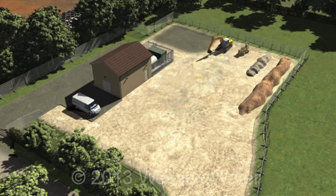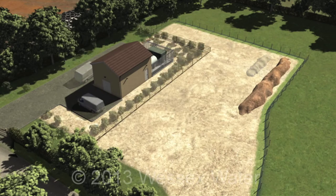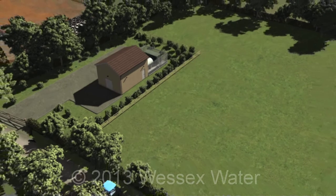A track is laid around the pumping station. The access point may need to be moved depending on the location of the pumping station. Trees, shrubs and hedgerows are then planted to act as a natural screen. The area around the track is topsoiled and a stock-proof fence is installed. The grassed area can then be allowed to grow.